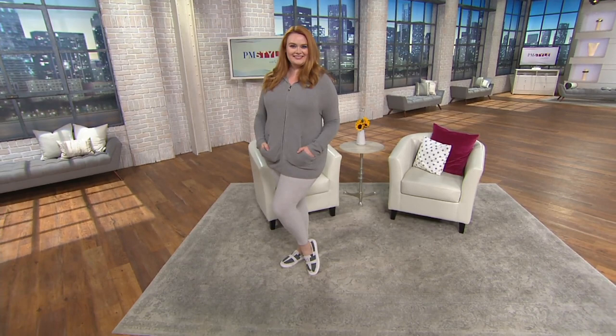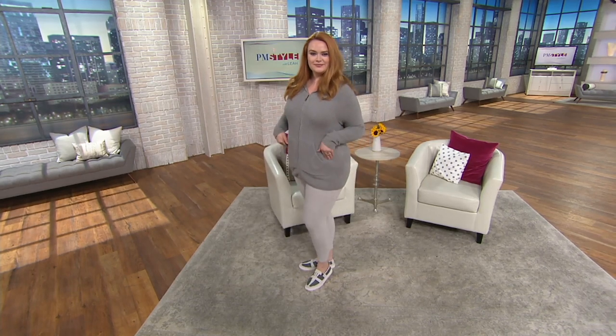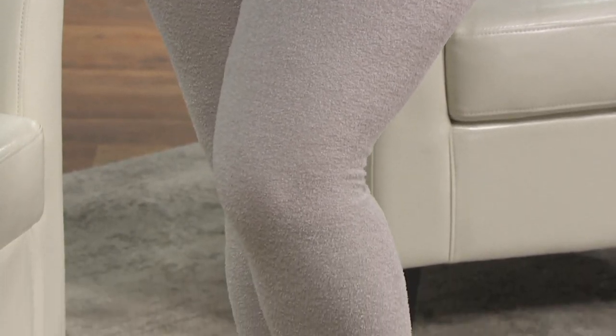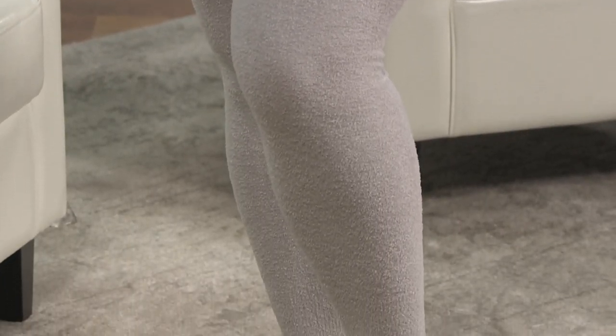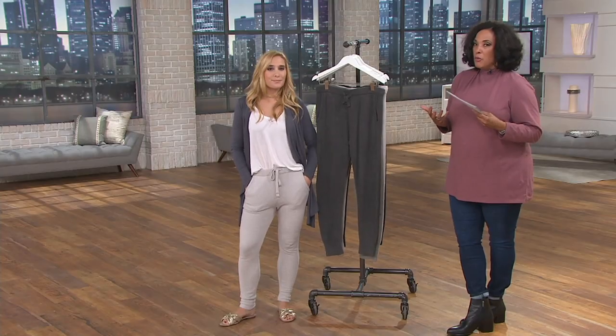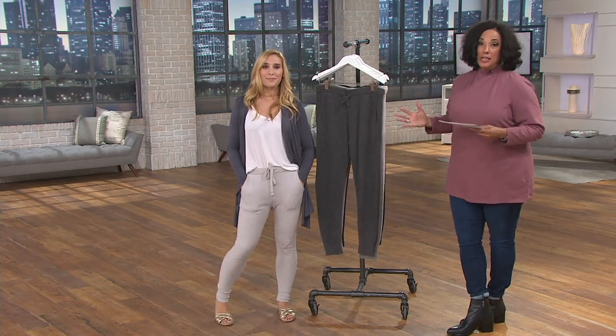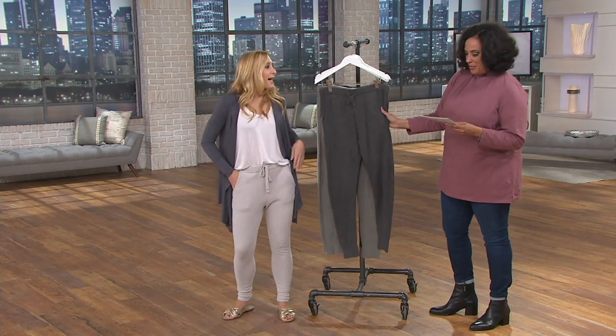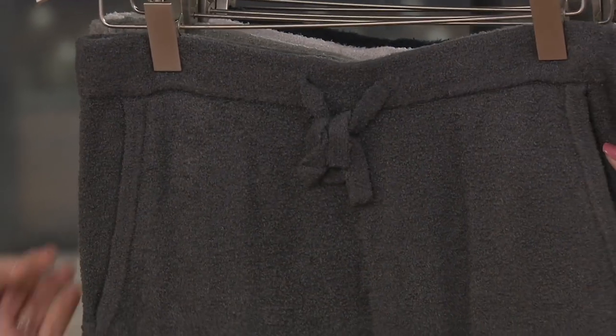Britney is also wearing pants from Barefoot Dreams — these are the Cozy Chic Light Jogger Pants, another favorite from the line. We have them on five easy payments today. This is a soft, easy pant — great for lounging at home or casual out-and-about wear. You're going to love these.